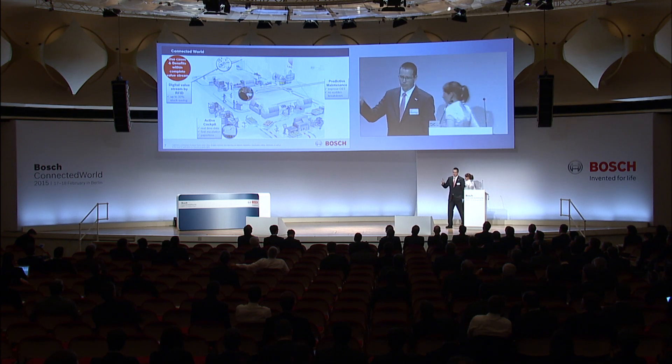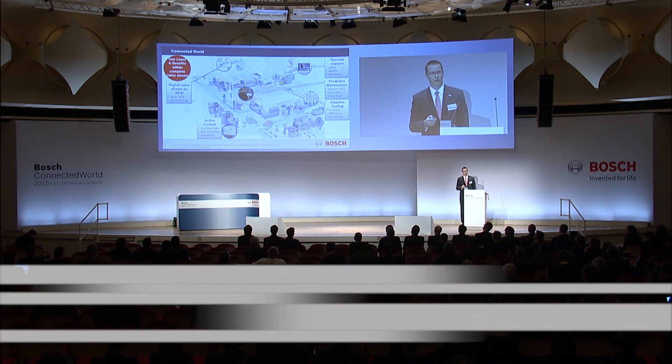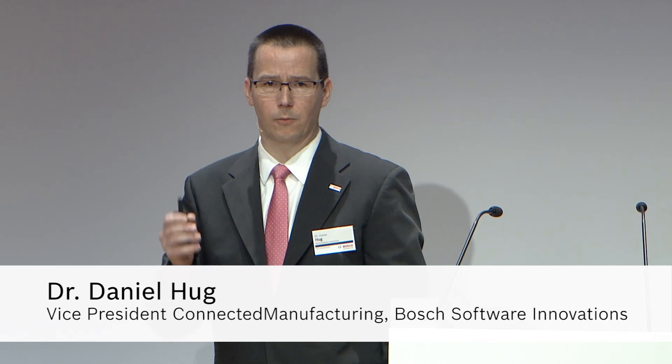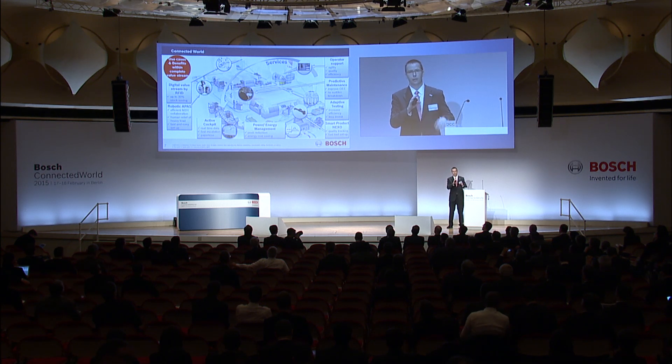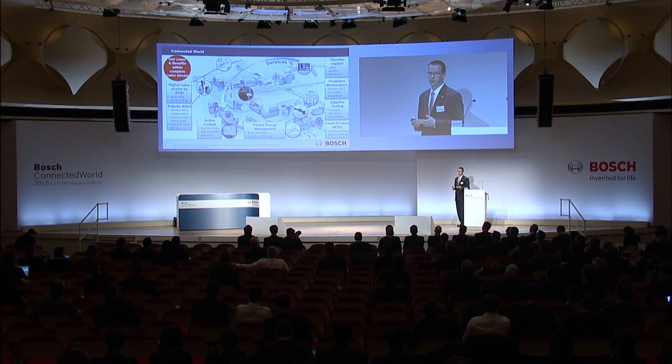Looking at the RFID project mentioned this morning — what is so special about it? Normally these projects tend to optimize local manufacturing processes, but with this project we really succeeded in linking across the whole value chain, including suppliers, our manufacturing, and the customer side. That led to a substantial savings potential of 30% stock reduction.